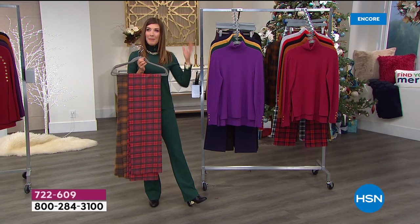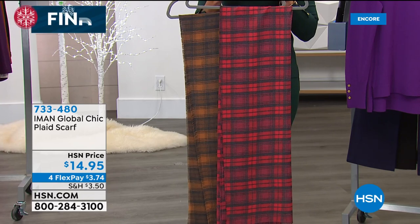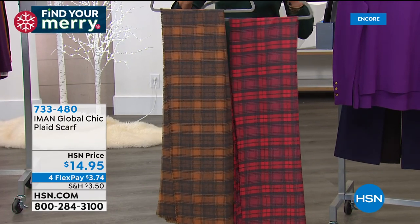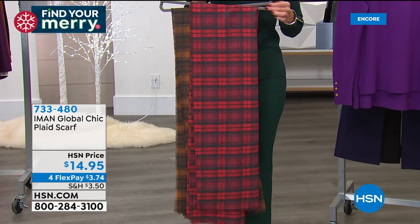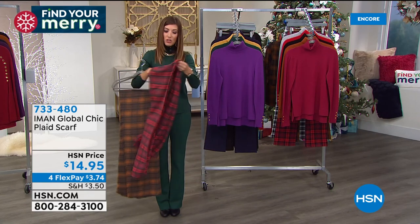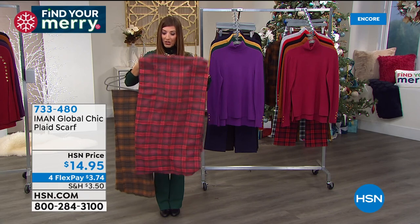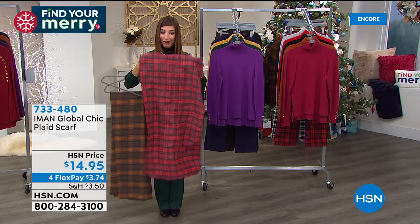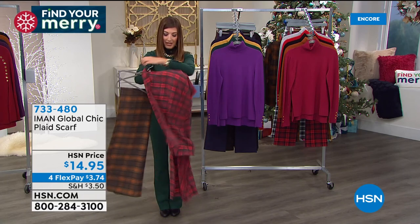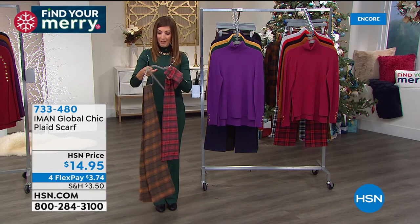If you love the plaid idea but maybe not head to toe, we've got three colors in this beautiful Iman Global Chic plaid scarf. It comes in all three plaid colors — cranberry, chocolate brown, and black and white. This is not a small scarf for $14.95. It's about 20 inches wide and 76 inches long — substantial. Whether you want to tie it around your neck or throw it around your shoulders, it looks and feels like cashmere — really soft, beautiful, absolutely gorgeous. It looks like those several-hundred-dollar scarves from high-end designers. On FlexPay for less than $4. Add the scarf to your order — that's a great buy.